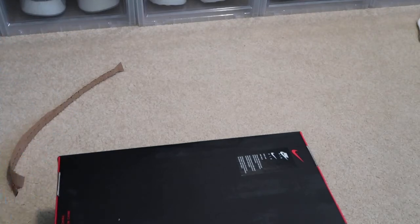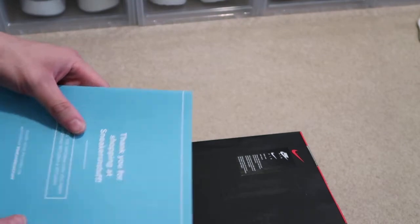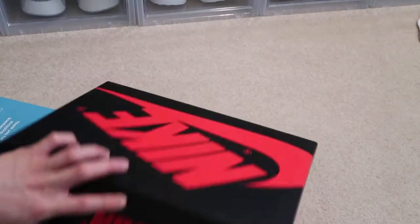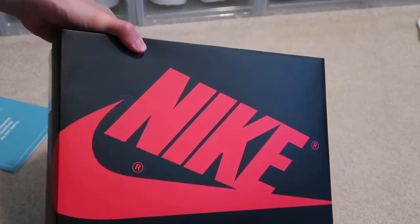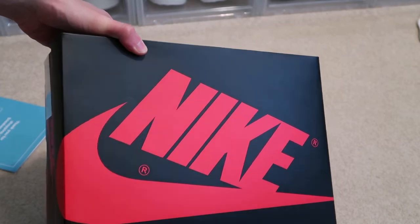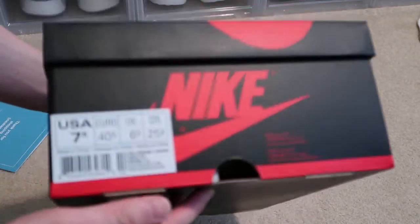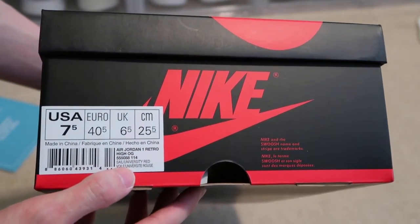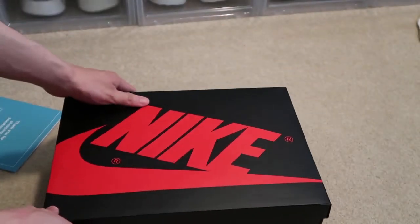These are them — Jordan Ones. Picked them up from Sneakers and Stuff for under retail. When these do drop, high retail is $160; picked these up for $144 shipped. Jordan One box — it says 'Premium Essentials,' so I suggest they use premium materials on these. Got them in a 7.5. Air Jordan One Retro High OG colorway is Sale/University Red. So let's take a look at these.